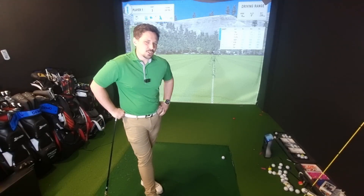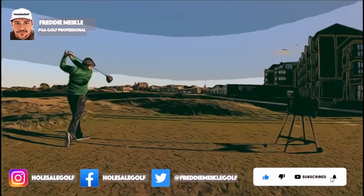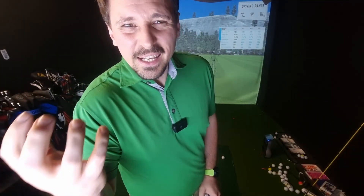What exactly is the percentage shot in golf? If I were to play this shot 10 times, how many of those shots would be successful? We often refer to the percentage shot as being something that's much more functional, much more useful on the golf course, but what really is it?